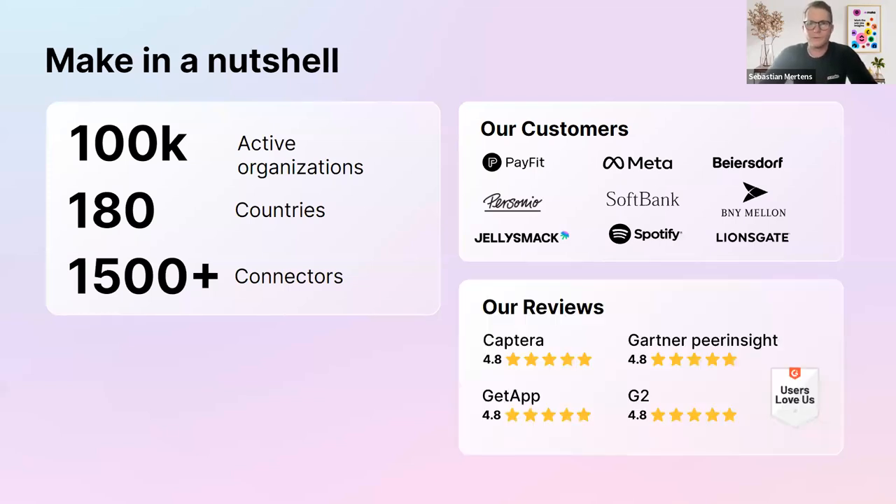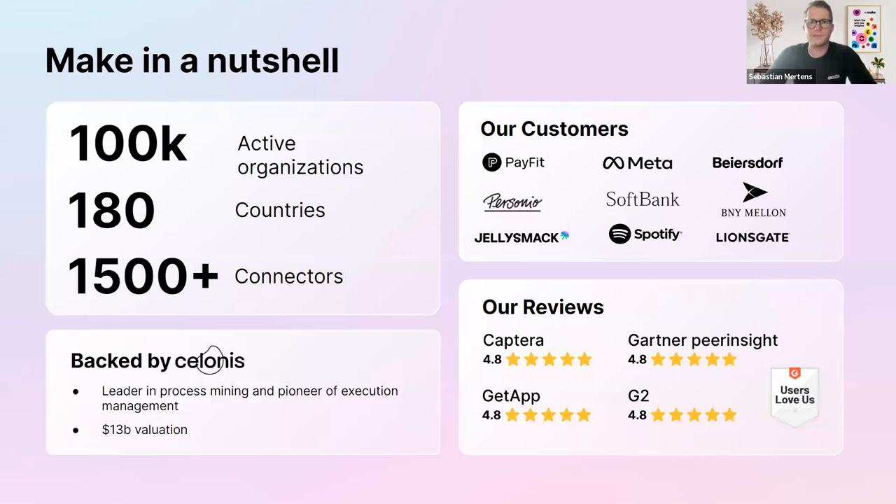We rank pretty high on our reviews because of our amazing user experience and AI integratability. We are backed by one of the most successful European startups — Celonis, a DecaCorn with a $13 billion valuation — and we are happy to be part of that.